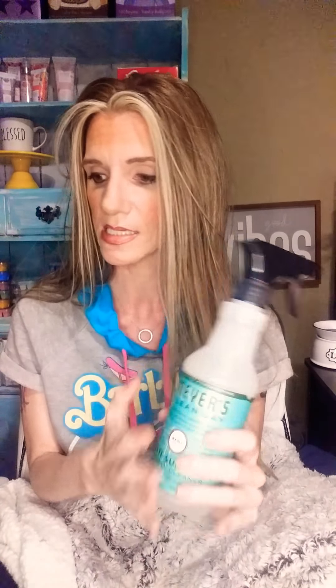Let me show you a few things that I get from Grove, and then I'll tell you how the shipping works. My number one is the multi-purpose cleaner. They have it in probably 10 different scents and everything from Grove is natural — it's plant-based, not tested on animals. It smells good, and y'all know I appreciate something that smells good. My favorite scent — I've tried every one of them — is basil. You wouldn't think it, but it's just a clean, fresh scent.